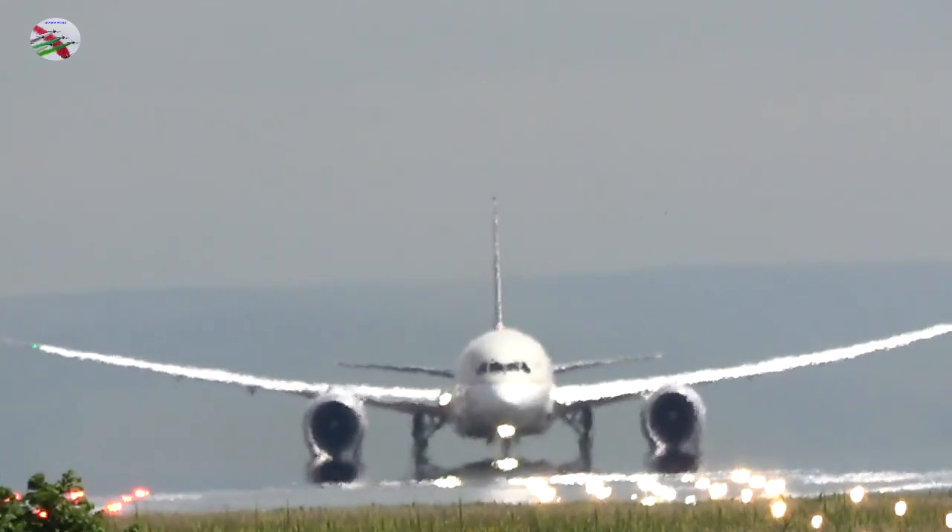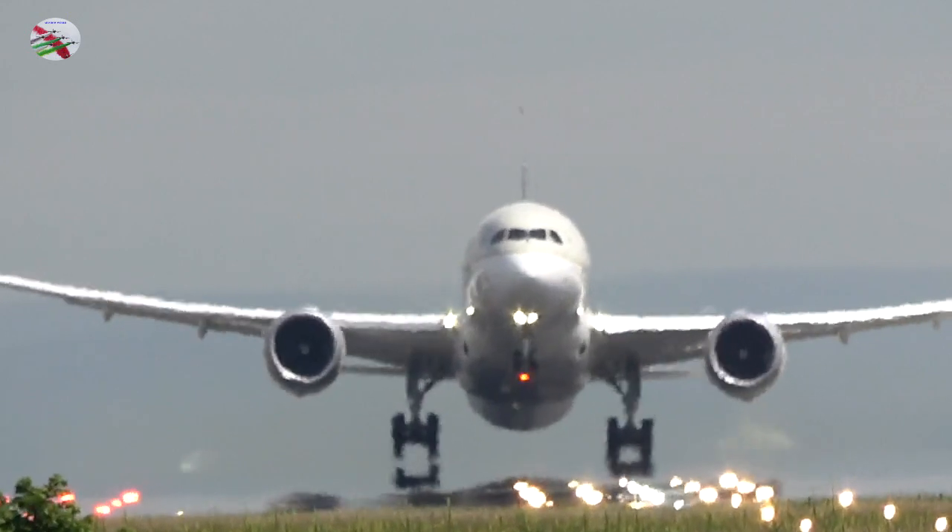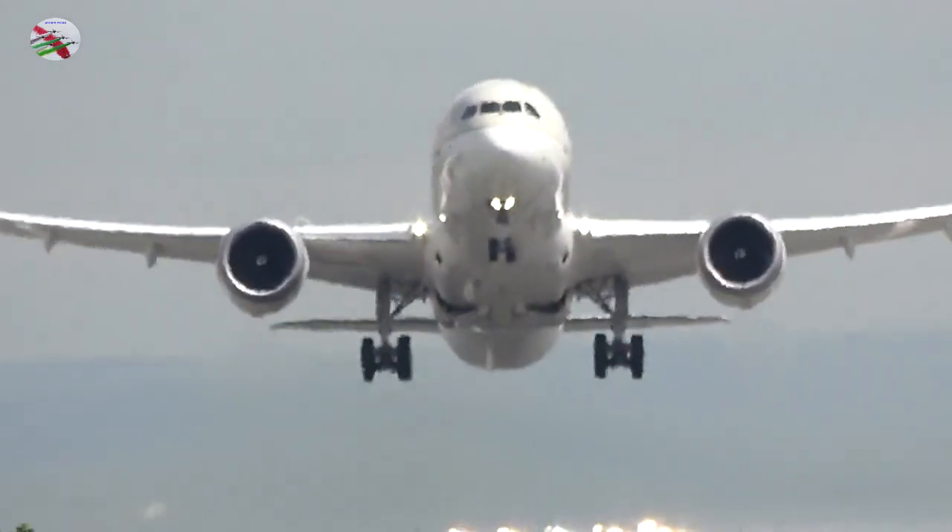Thompson 33 Juliet, good afternoon. Tower, good afternoon, continue approach 23 right, wind 220 degrees, 2 knots. Continue, Thompson 33 Juliet.